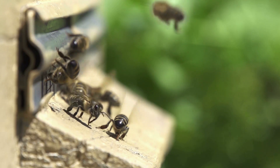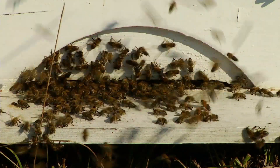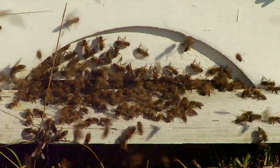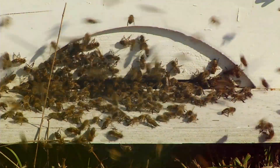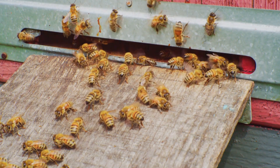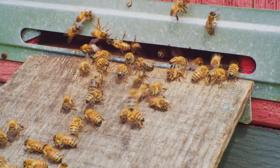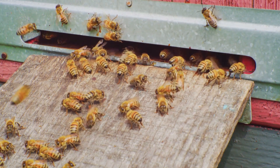But life in the hive isn't just about work — bees also have to defend their home from intruders. They have a sophisticated defense system, and if the hive is threatened, the bees will swarm to protect it. This is why it's important to be cautious and respectful when observing a beehive in the wild.